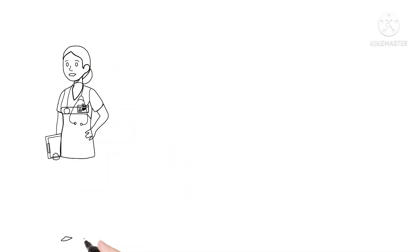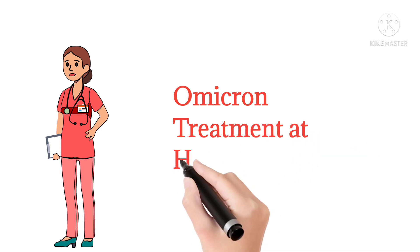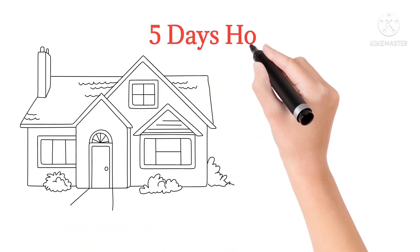Hello everyone, welcome to my channel. In this video I'm going to explain about the Omicron home treatment guidelines. Whenever a person is infected with Omicron, they should be in home isolation for at least five days.